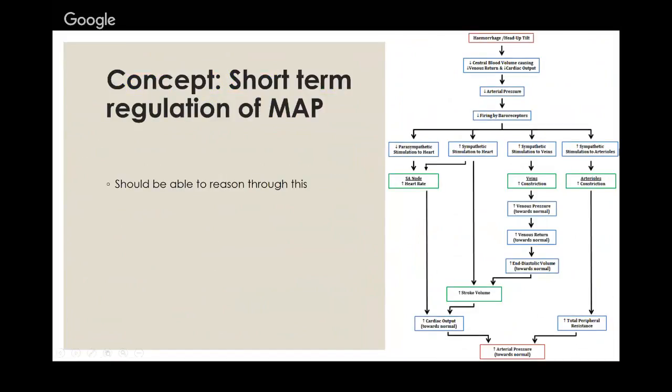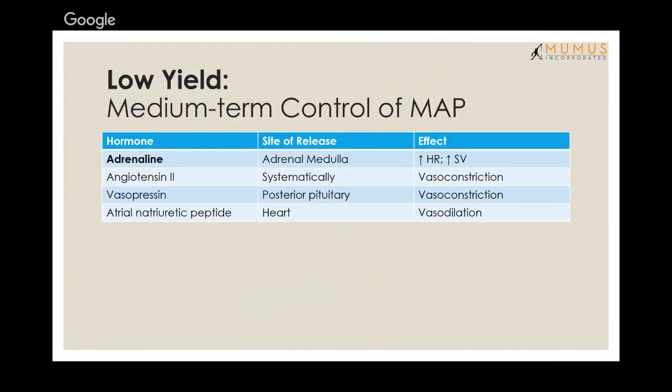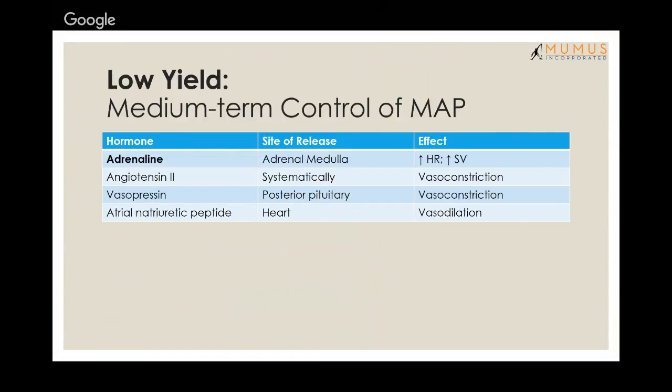Short-term regulation of MAP involves the baroreceptor reflex and sympathetic/parasympathetic activation. Medium-term control is mainly via adrenaline. Long-term control of mean arterial pressure leans toward renal physiology — the renin-angiotensin-aldosterone system (RAAS) controls MAP as well. Understand that the RAS system controls mean arterial pressure.